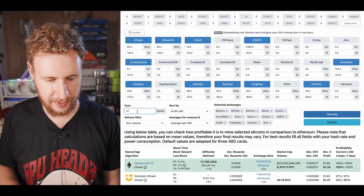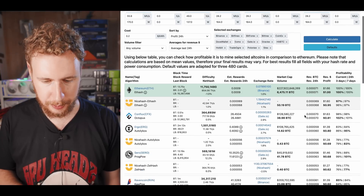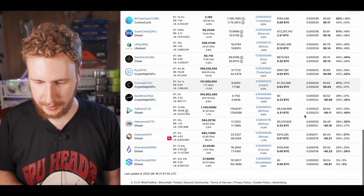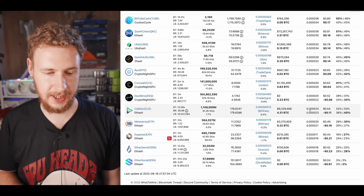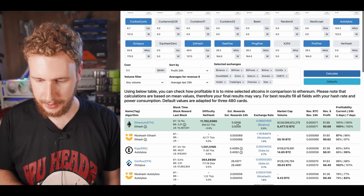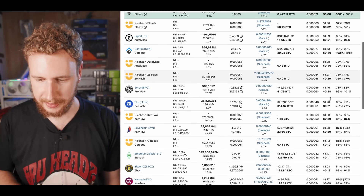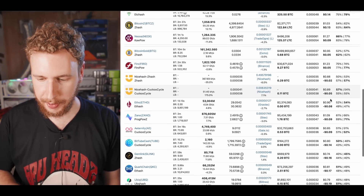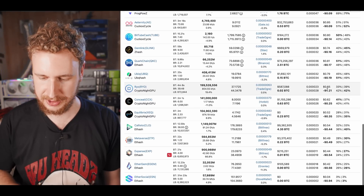Now let's see what happens with a higher power cost of 20 cents per kilowatt hour. Ethereum is still about $1 per day, and going down the list you can see still a lot of coins that are profitable. In the end, six coins are unprofitable at that rate. At 30 cents per kilowatt hour, Ethereum is still 68 cents per day, and there's still a pretty significant amount of coins that are profitable — though with three times the power cost, there are of course more coins that are unprofitable.